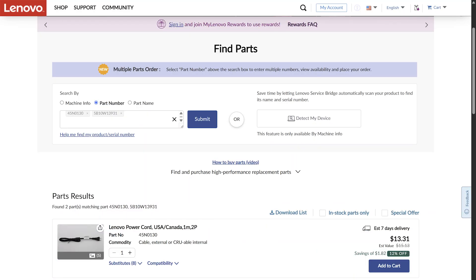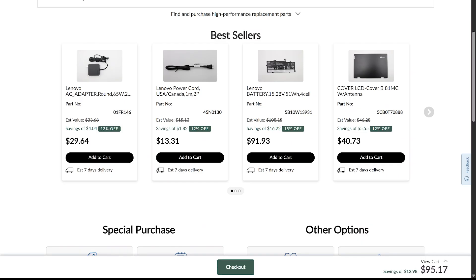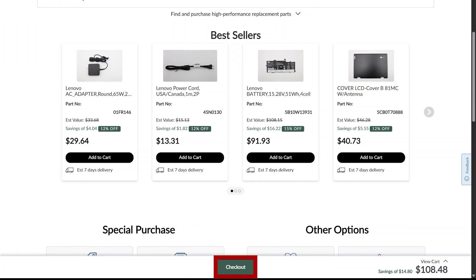Then you can select available parts and add them to your cart to check out. You can also search by part name to see parts from a specific category that are compatible with multiple Lenovo models. Once you've found the parts you need, you can add them directly to your cart. You will see a cart summary at the bottom of each page while browsing. To proceed, press the checkout button.